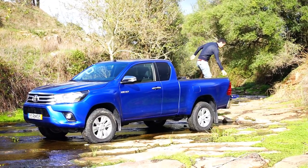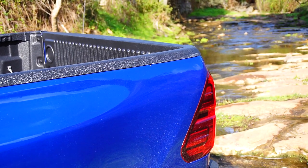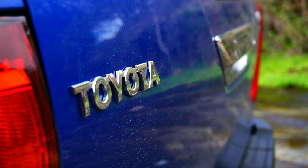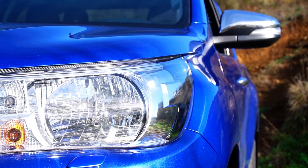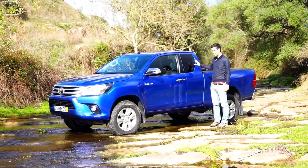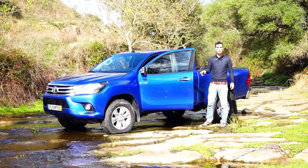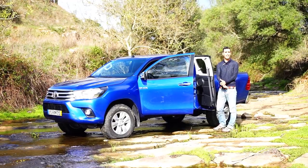To get started, I need to climb out of this open cargo bed, which is said to be wider than the previous generation — though some complain there's still not enough room for a pallet. The wheel arches are more pronounced, giving it a more robust look. This is one of the available cab configurations — the extra cab — which I think is super cool because it has suicide doors. A car with suicide doors is always a spectacle.